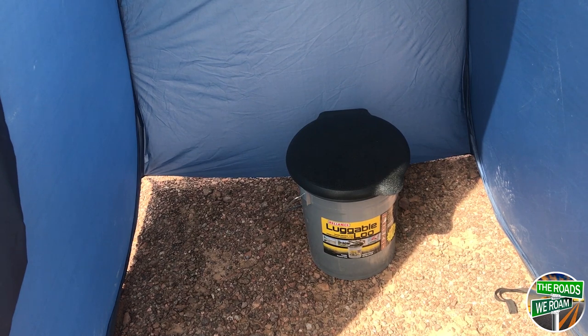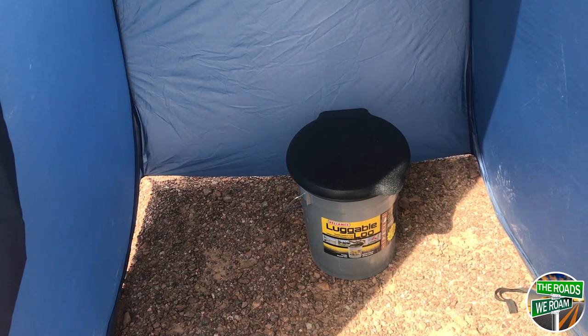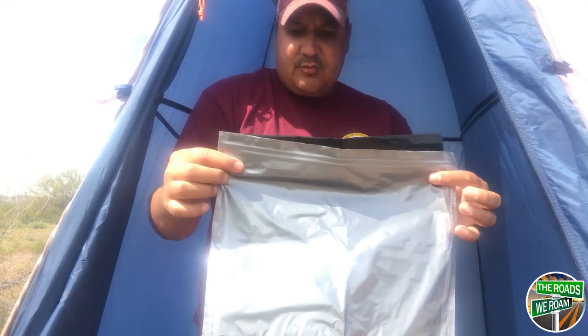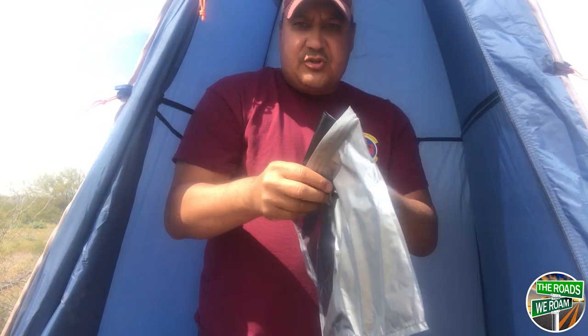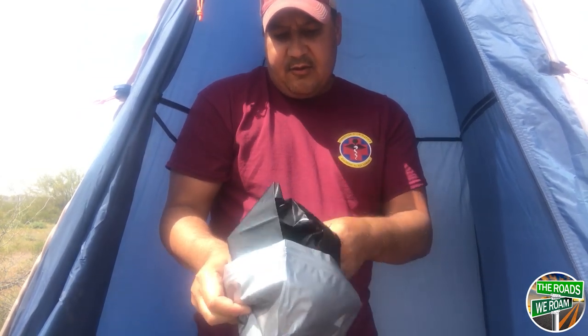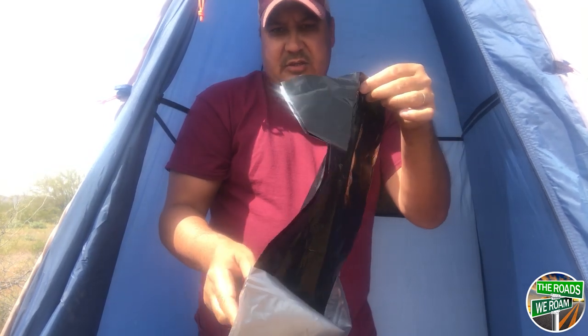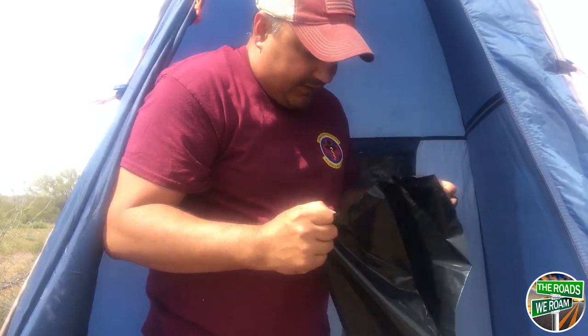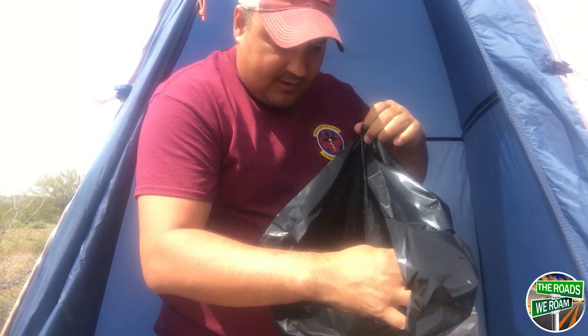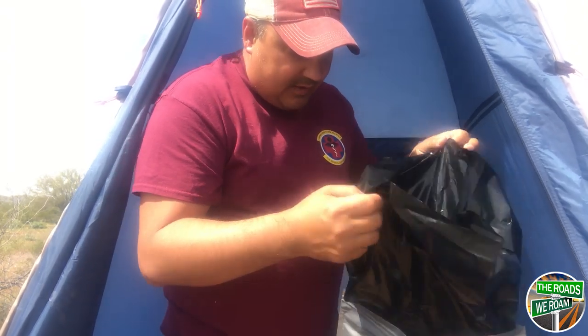Alright, we're gonna talk about the Luggable Loo, which is what I just bought, along with the double duty bags that go with it. First off, let's talk about this bag — it's really nice and sturdy. There's an outside bag here, this gray bag, and then there's an inside bag which is this black plastic bag. Inside they've got some sort of powdery stuff in there to cut down on smell and that sort of thing.